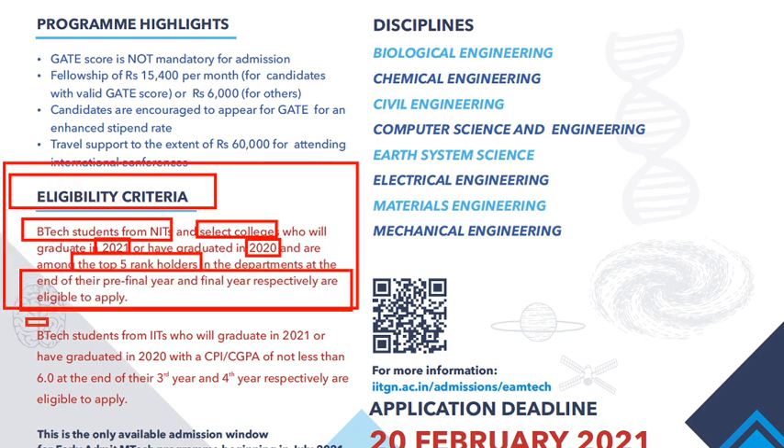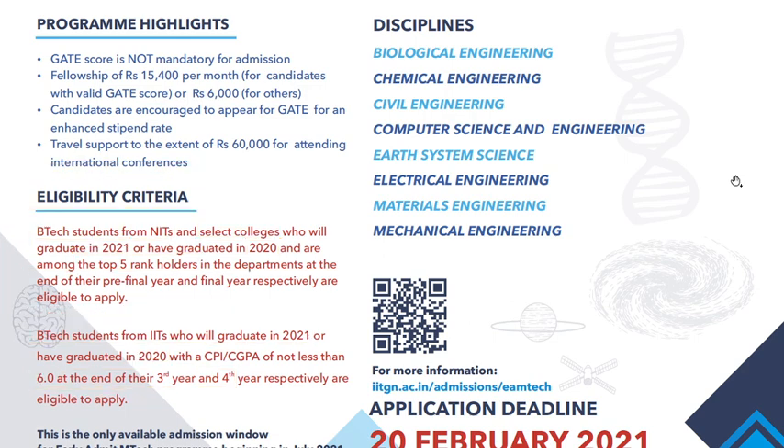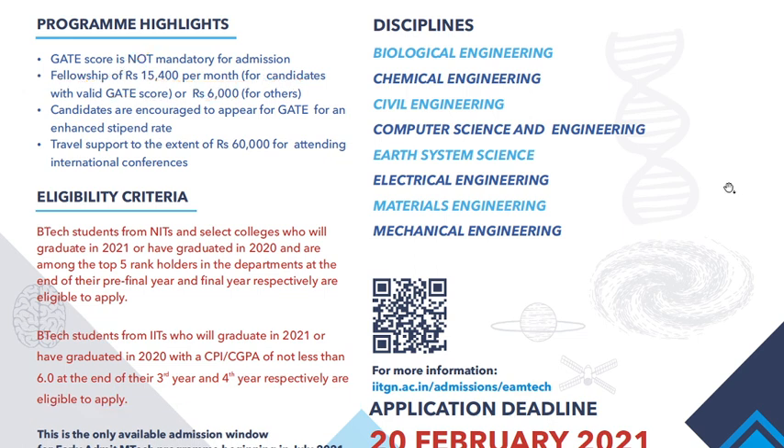B.Tech students from IITs who graduate in 2021 or graduated in 2020 with a CGPA of not less than 6.0 at the end of third or fourth year are also eligible to apply. The fellowship offered is Rs. 15,400 per month for candidates who qualify GATE, and Rs. 6,000 per month for other candidates.